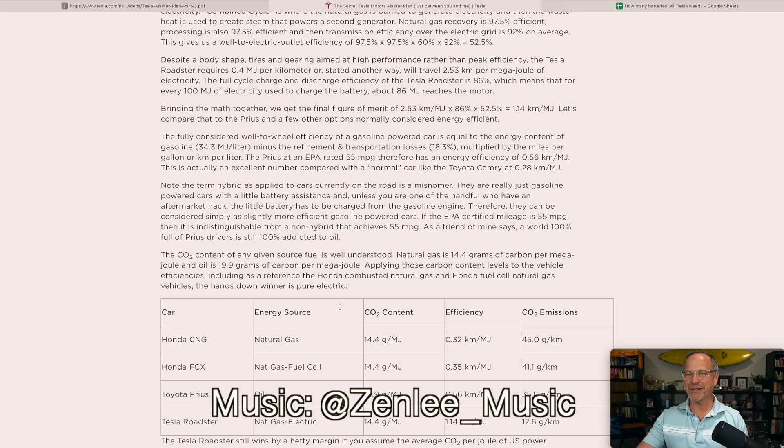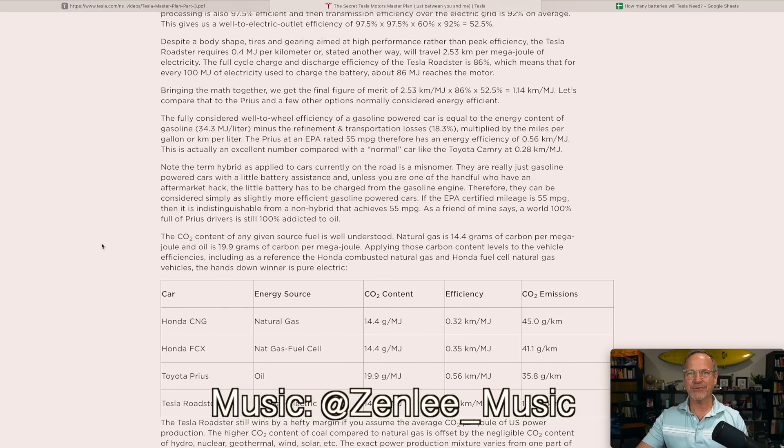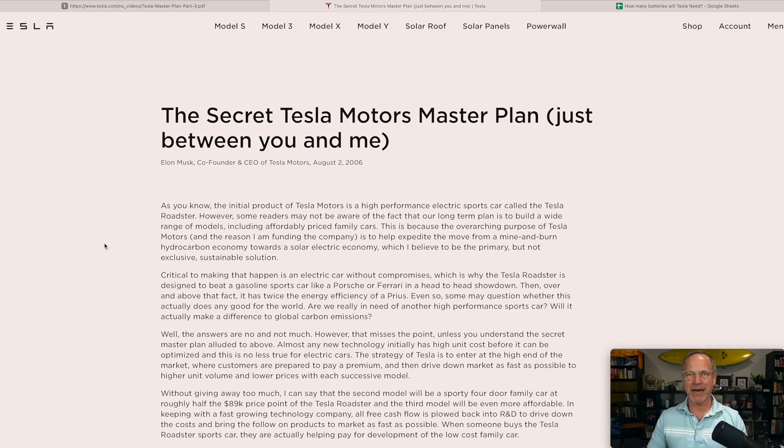We've gone from the Secret Master Plan Part 1, published in 2006 — basically a page or two with four bullet points at the bottom, nice and simple — to a 41-page, incredibly well-researched document with a ton of information in it. I'll probably do two or three videos on Master Plan Part 3, but today I want to focus specifically on cars and batteries.